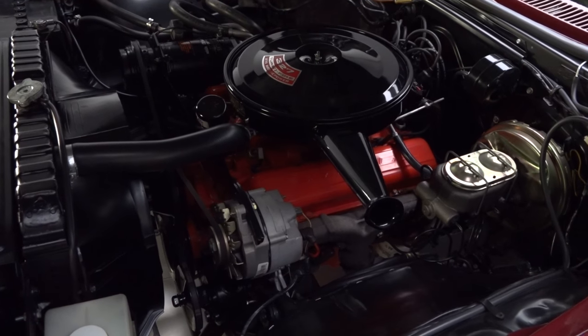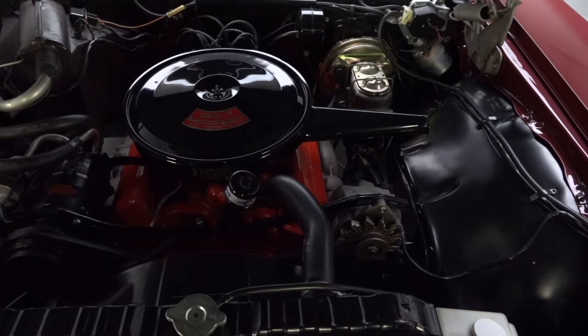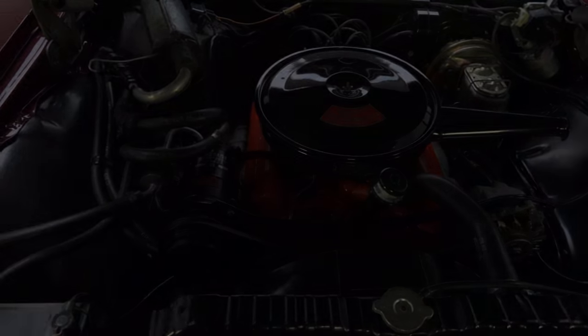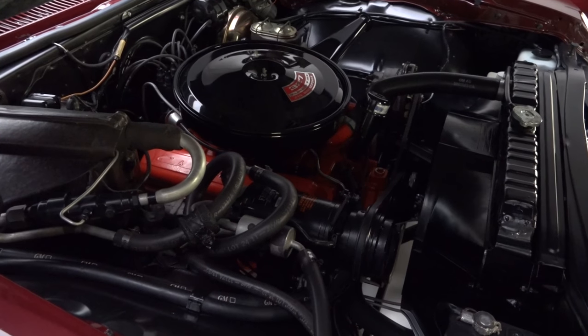Powering this real deal Super Sport is a correct 327 cubic inch Chevrolet V8 that was professionally rebuilt by Nichols Engineering of Gastonia, North Carolina. And when the small block jumps to life, it spins torque through a correct Turbo-Hydromatic 400 three-speed automatic.